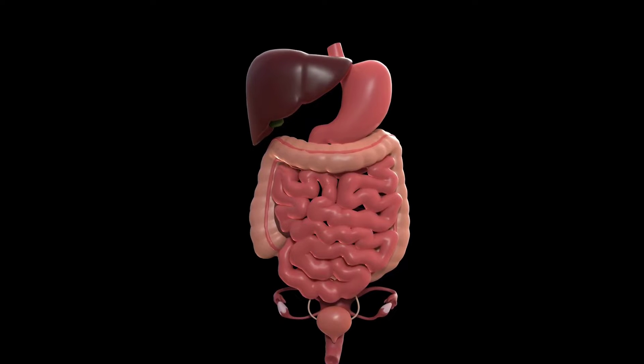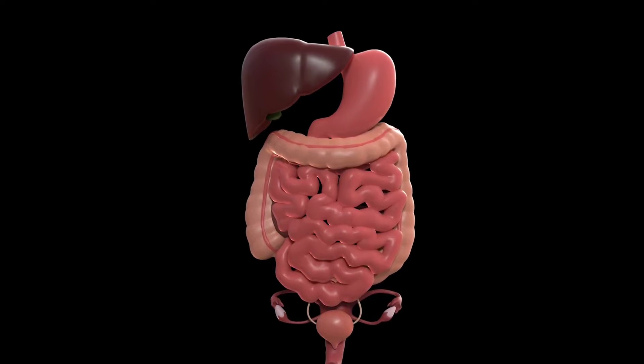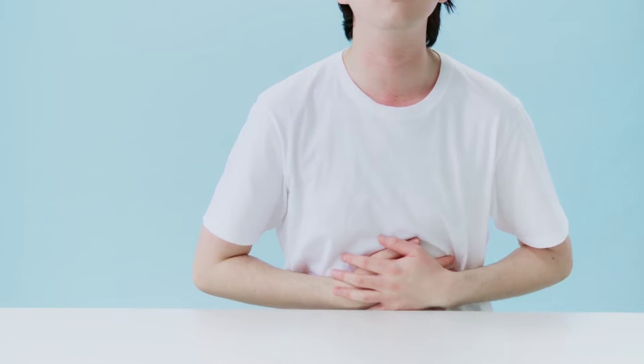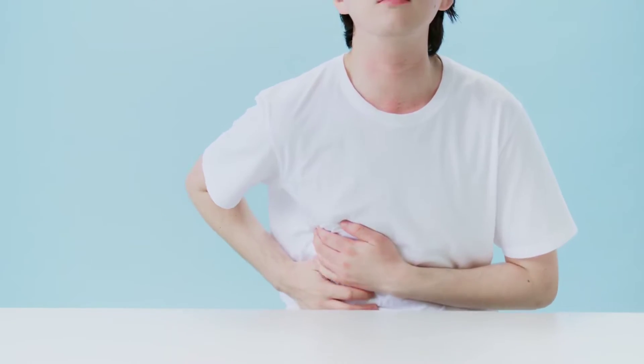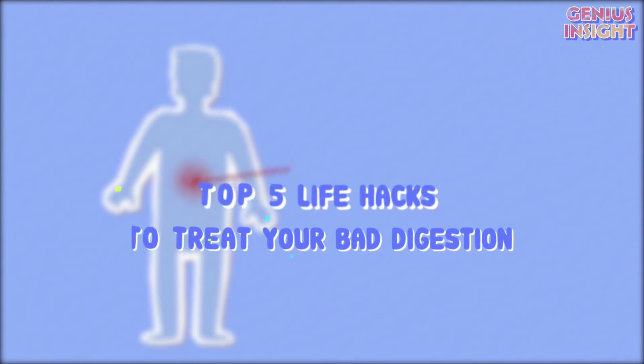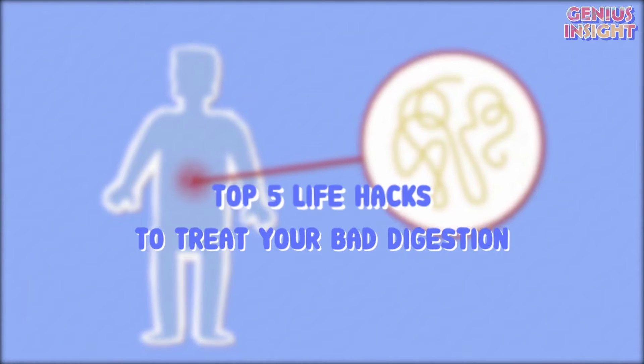As we all know, bad digestion is the prime cause of most bodily diseases and discomforts. In our modern-day society, digestive problems have become a part of our daily routine. Don't worry — today in this episode of Genius Insight, we'll share our top 5 life hacks to treat bad digestion. Let's get started.